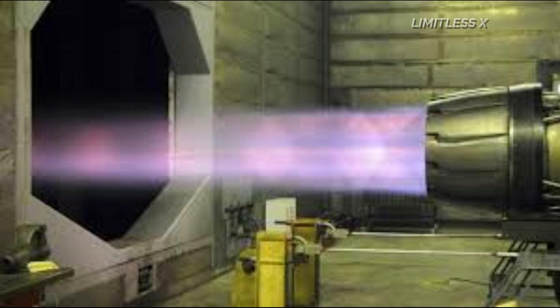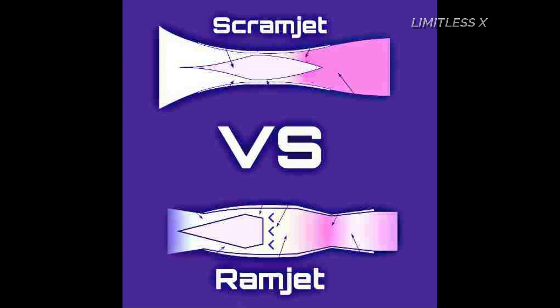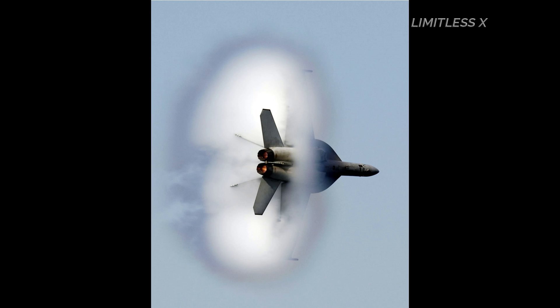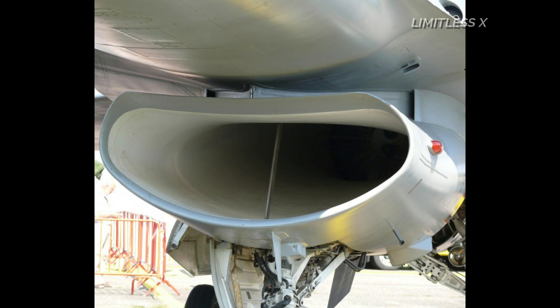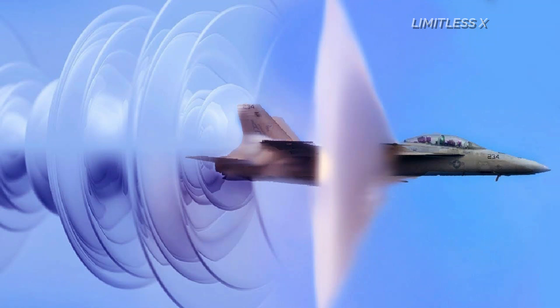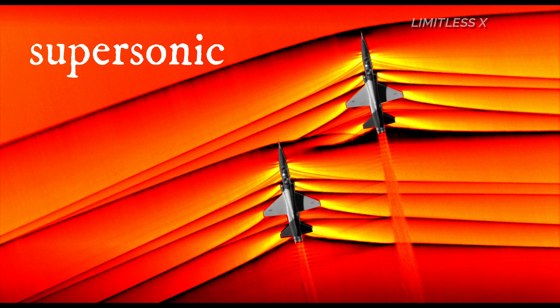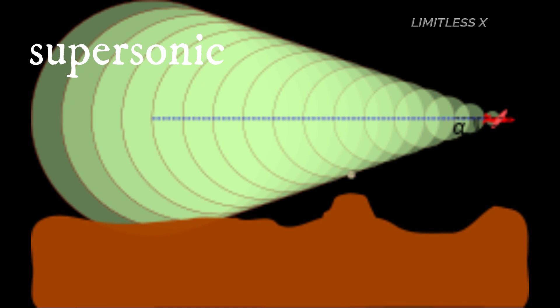Scramjet engines do just that. Scramjet engines are nothing but an upgrade to ramjet engines. In fact, scramjet stands for supersonic combustion ramjet engines. In scramjets, the incoming airflow is not slowed down to subsonic levels and maintains supersonic speeds. This is accomplished by a more gradually diverging diffuser. The combustion chamber in scramjets is also modified to operate at supersonic speeds, while the combustion chamber in ramjets only operates at subsonic speeds. The propelling nozzle is also modified to accelerate the exhaust jet to higher Mach numbers. Thus, the thrust generated by scramjets is more than that of ramjets. Scramjets, therefore, can fly at greater speeds than ramjets.